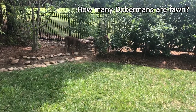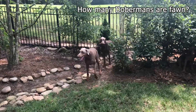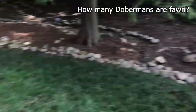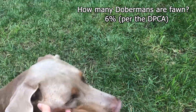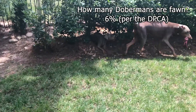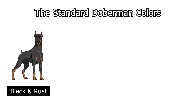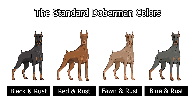So how rare is Luke and how rare are Fawn colored Dobermans in general? On a genetic level, the Doberman Pinscher Club of America says that Fawn Dobermans make up about six percent of all Doberman births. This makes them the rarest of the four standard Doberman colors, which are: black and rust, red and rust, fawn and rust, and blue and rust.